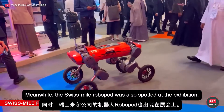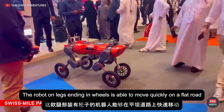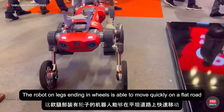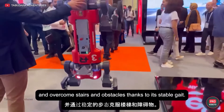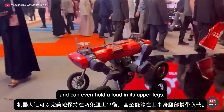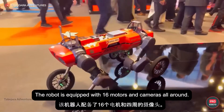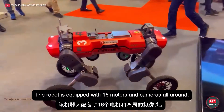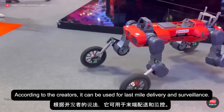Meanwhile, the Swiss Mile Robopod was also spotted at the exhibition. The robot on legs ending in wheels is able to move quickly on a flat road and overcome stairs and obstacles thanks to its stable gait. The bot can also perfectly balance on two legs and can even hold a load in its upper legs. The robot is equipped with 16 motors and cameras all around. According to the creators, it can be used for last-mile delivery and surveillance.